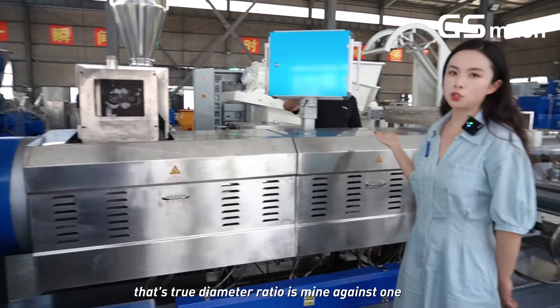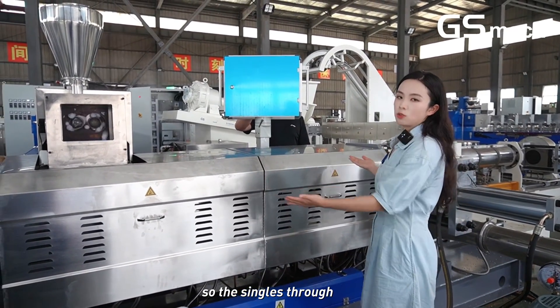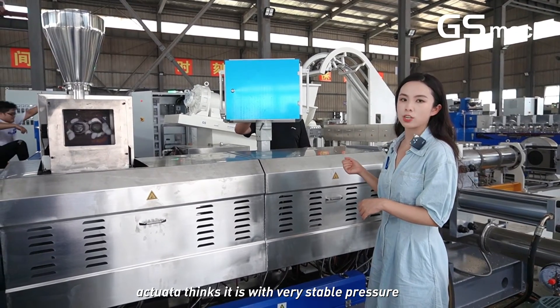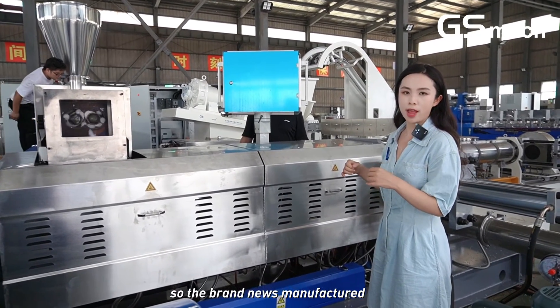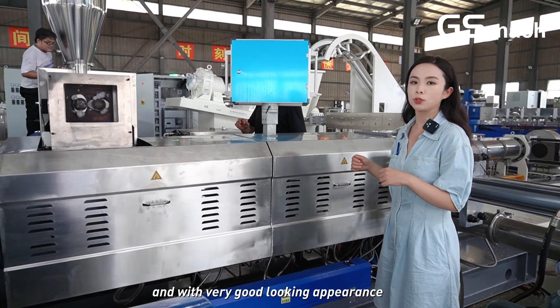The length-to-diameter ratio is 9 to 1. Since the single screw extruder operates with very stable pressure, the granules produced will be very solid and compressed, with a very good-looking appearance.